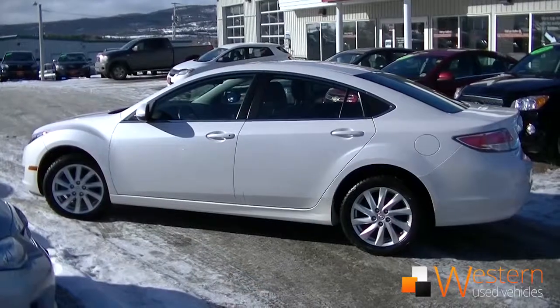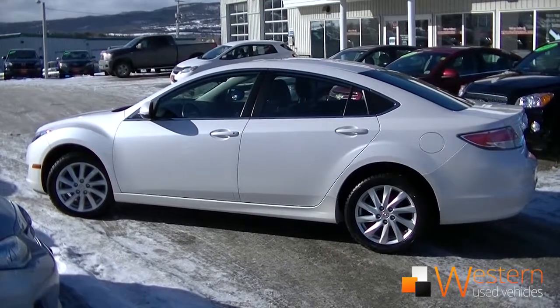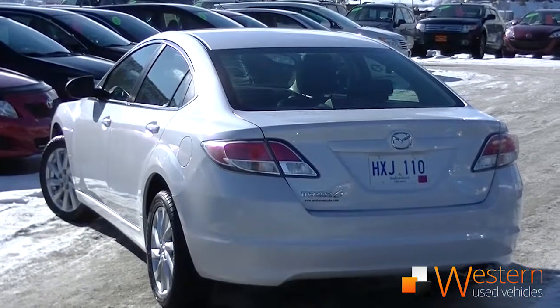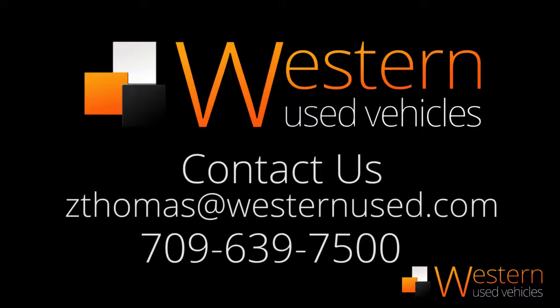If you have any questions or would like to take this vehicle for a test drive, please email me at zedthomas@westernnews.com or call 639-7500. Don't forget, ask for Zach.